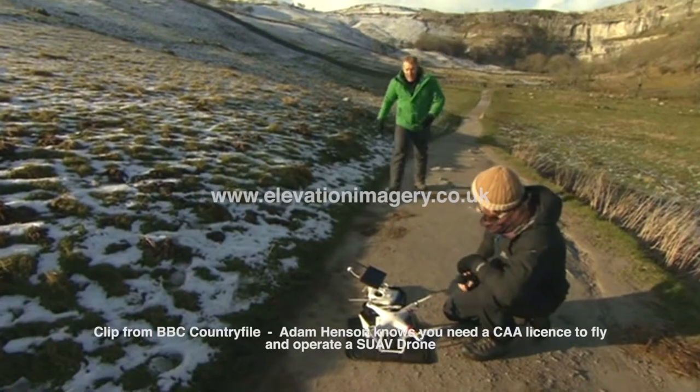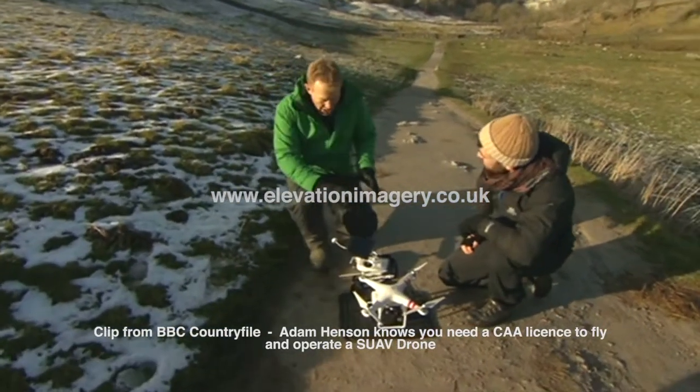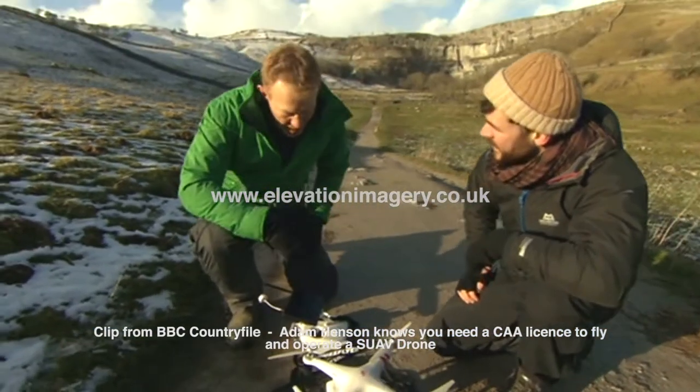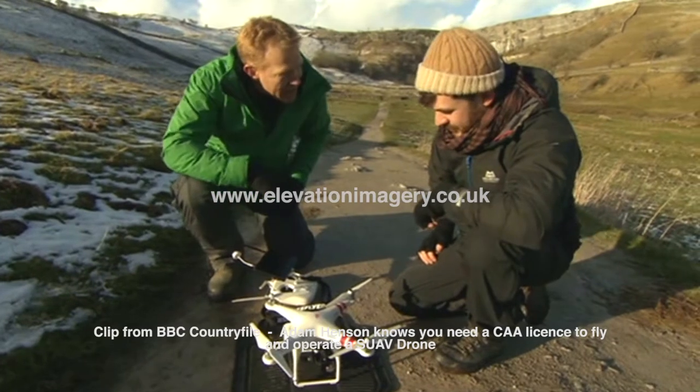What we've got here is a remote-controlled drone, or mini-copter, that's operated by Louis, who's fully licensed and trained by the BBC. How good is the little camera underneath, then, Louis?